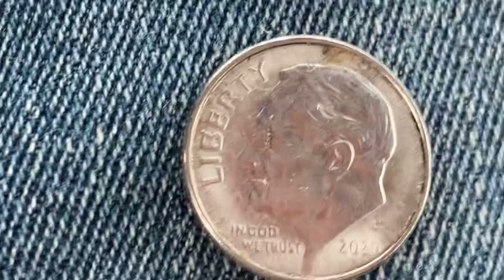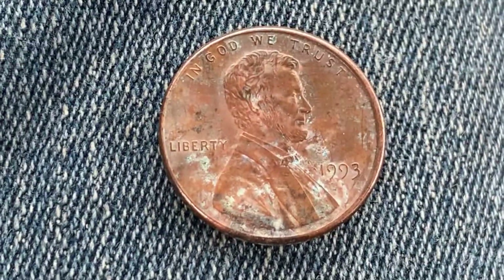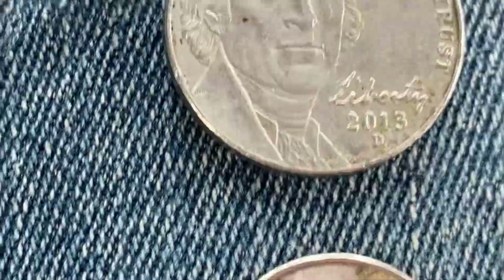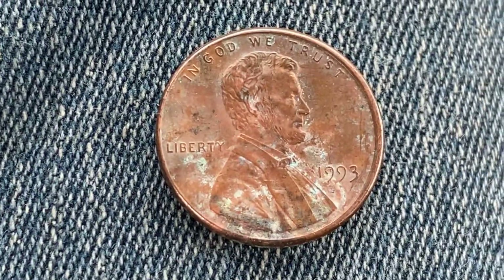I got paid free money just for finding free money, and then hopefully if this video does well and generates a lot of ad revenue, I'll get paid twice — once for picking up the coins, and then a second time from YouTube ad revenue for this video.